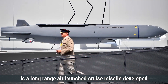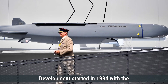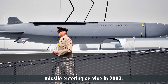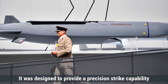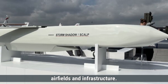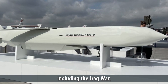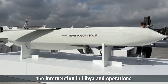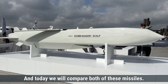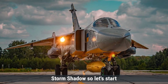The Storm Shadow is a long-range, air-launched cruise missile developed jointly by the United Kingdom and France. Development started in 1994, with the missile entering service in 2003. It was designed to provide a precision strike capability against high-value targets such as command centers, airfields, and infrastructure. The Storm Shadow has been used in conflicts including the Iraq War, the intervention in Libya, and operations against ISIS in Syria and Iraq. Today, we will compare both of these missiles: the United States Tomahawk versus the United Kingdom Storm Shadow.